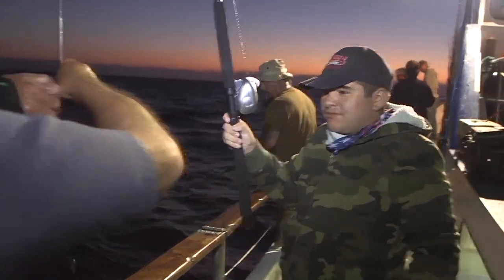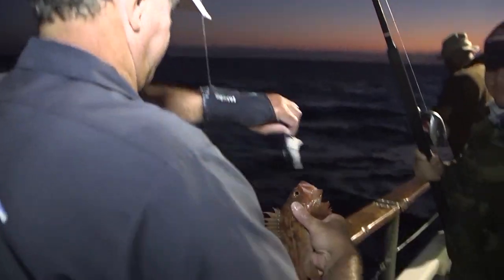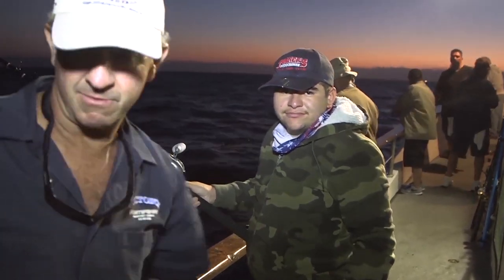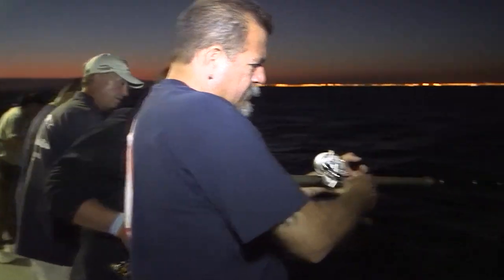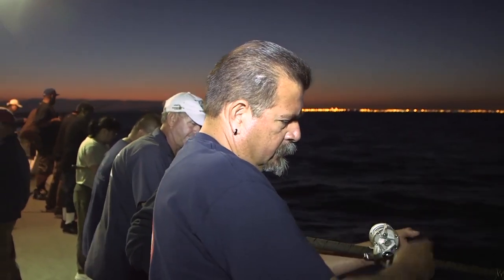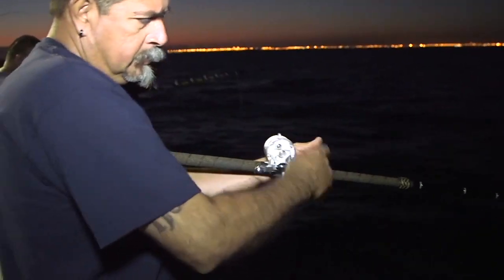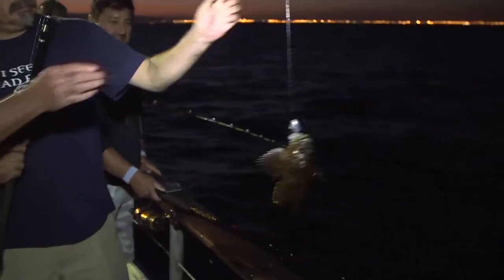There we go, there we go. Number 20, alright. Head shaker. Careful, careful. Sculpin? Sculpin.